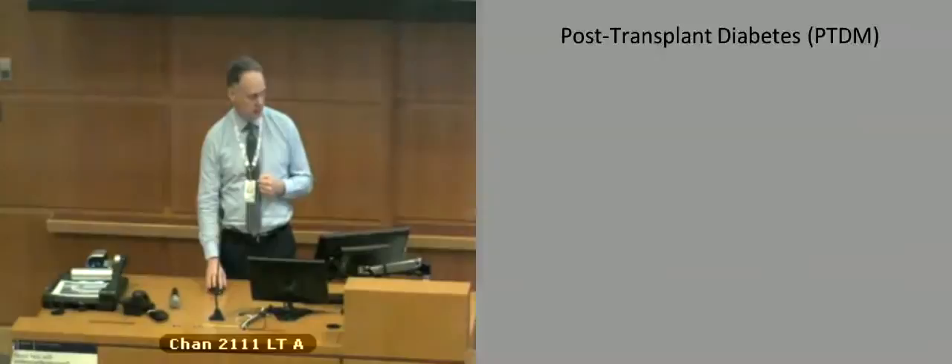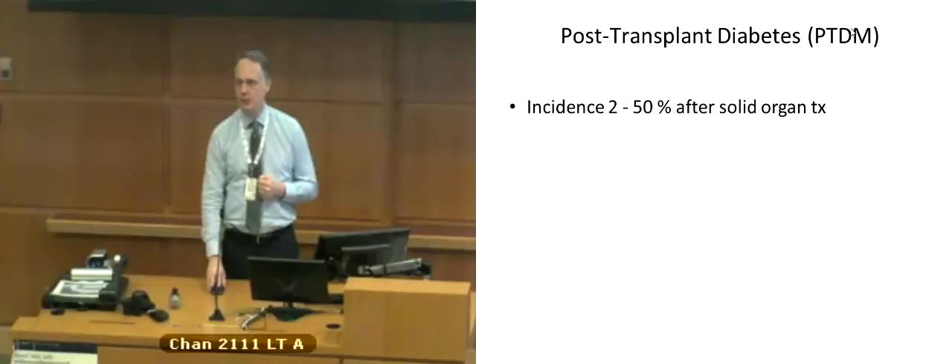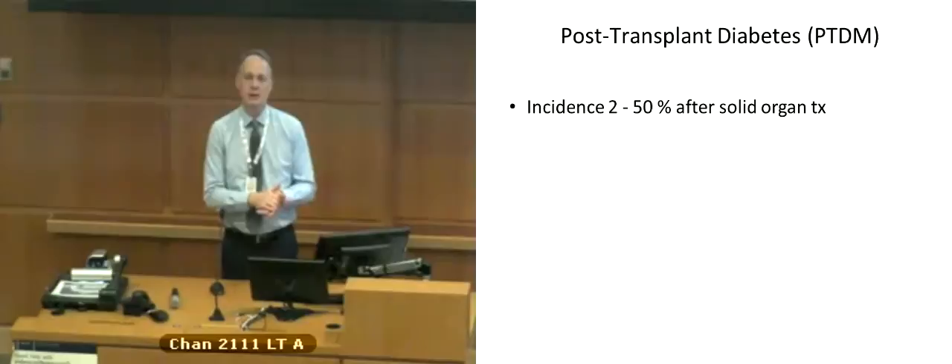The incidence is quite variable. If you look at studies, it's all over the map — anywhere from 2% to 50%, depending on which study you look at. There are huge differences in transplant populations, the type of transplant, the medications used, and other factors. I would argue that 2% probably underestimates it and 50% may overestimate it, but not by much. In our transplant clinic, we're probably looking at at least 30% to 40%, which is a reasonable estimate.